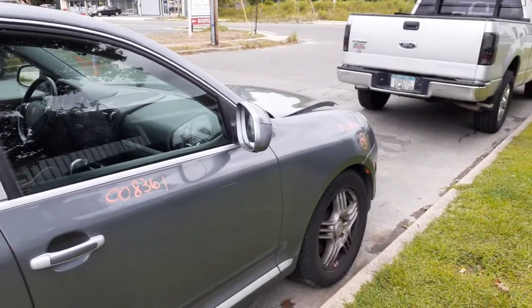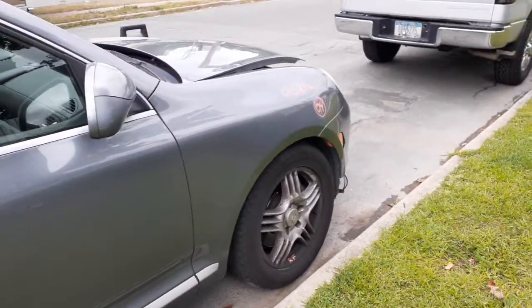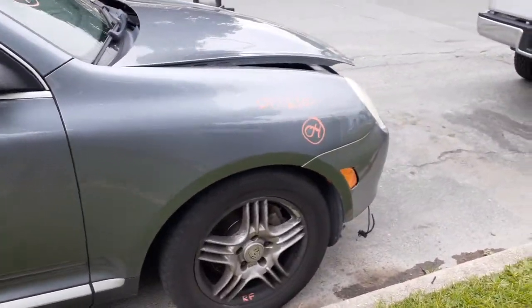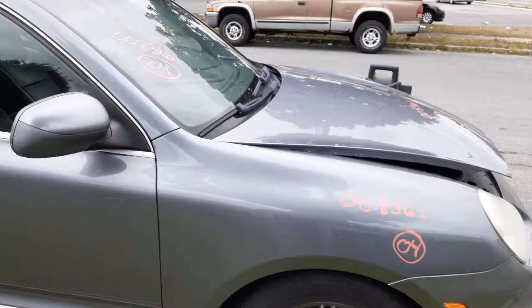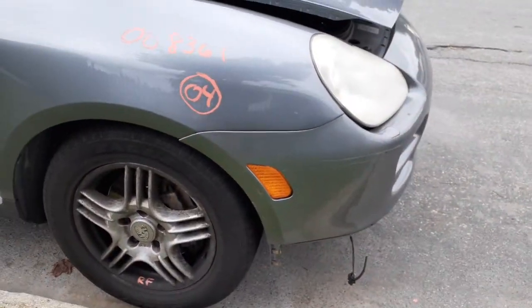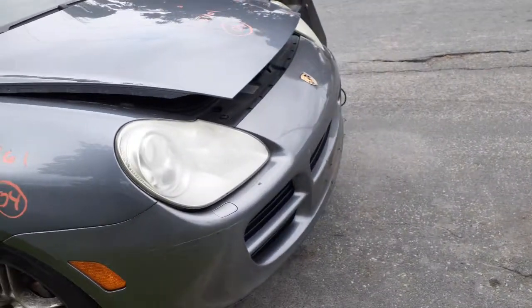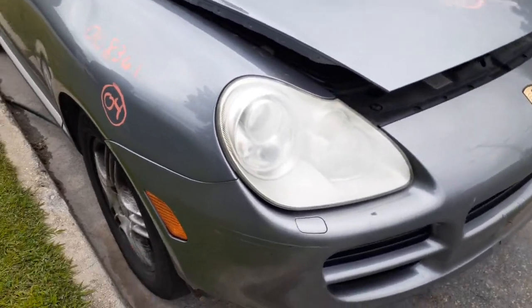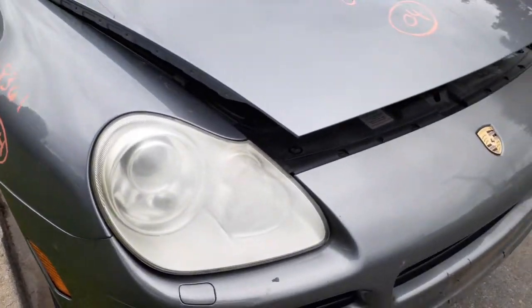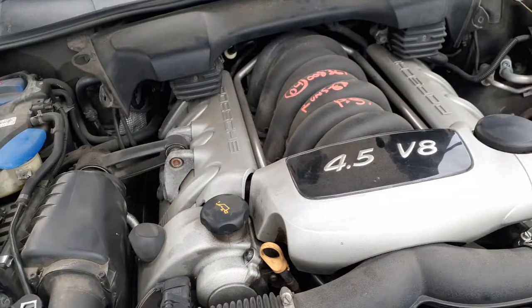Right side mirror is the same as the left — power fold, power heated, with the courtesy lamp. You do have a right side fender, nice and clean, gray in color. There's your white bronze cowl screen, all good. There's your right side amber marker light. Fog lights are not there — they're gone. There's your right side headlight; these headlights appear to be halogens.